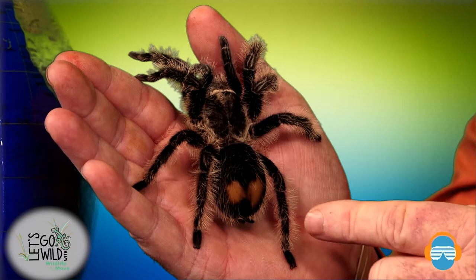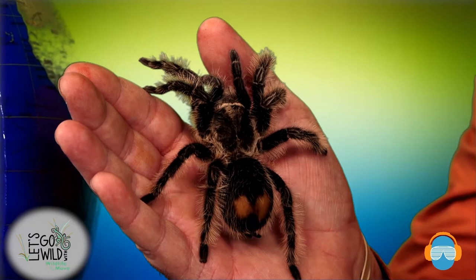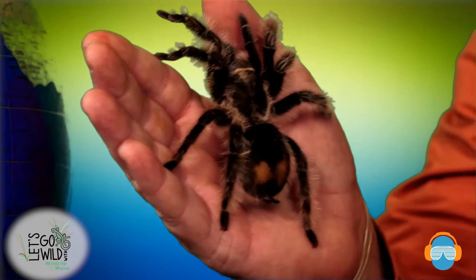Those bald spots come from her taking her hind legs — when she gets scared or frightened, she can kick those hairs off her abdomen. Those hairs are like really irritating needles, almost like Velcro cut up in a million pieces. It'll get on an animal's nose and in their eye. Coyotes love to come up and smell these; they'll get those hairs in their eye and nose and be scratching while she walks away. Occasionally a coyote will take one of her legs right off, and she can lose a leg, but she just walks away on seven legs. To grow that leg back, she has to shed her skin — much like snakes, spiders molt.